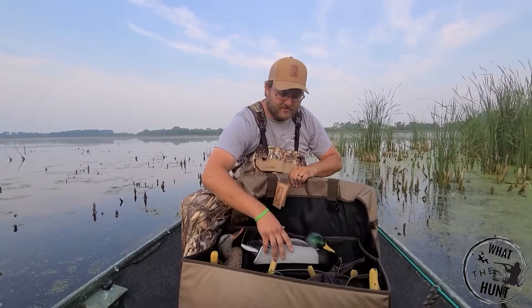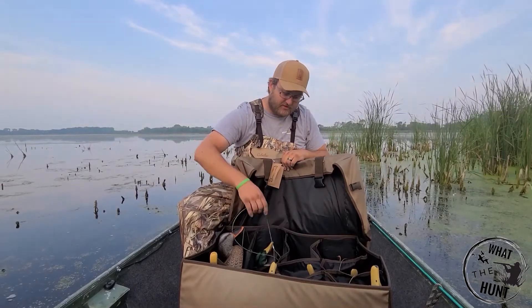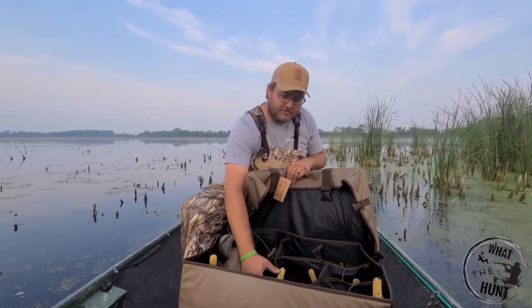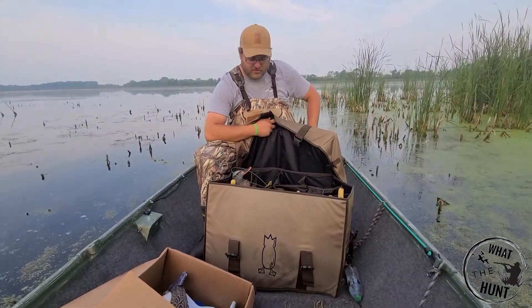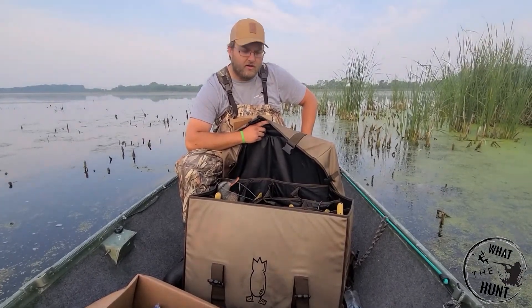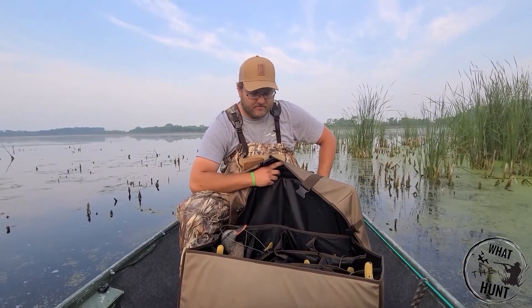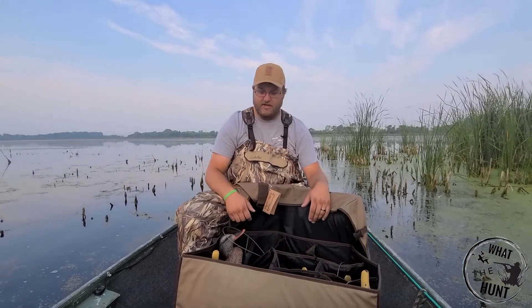I also got this 12-slot decoy bag just for the sake of trying to keep them a little bit nicer. I'm kind of hard on decoys carrying them in and out. The bag is bulky for walking a long distance, but it's not too heavy, and it'll do a nice job of keeping the decoys protected in this slotted bag.